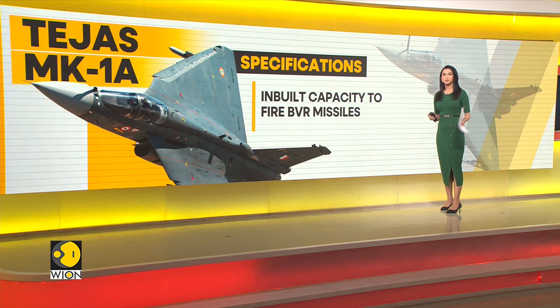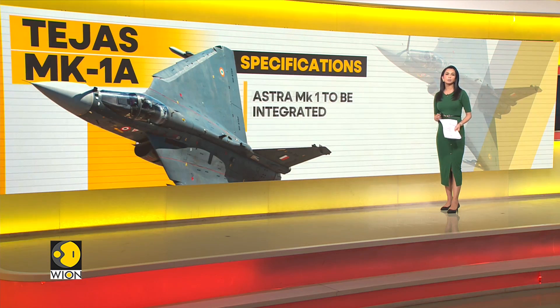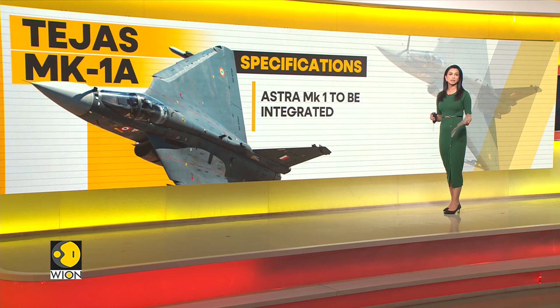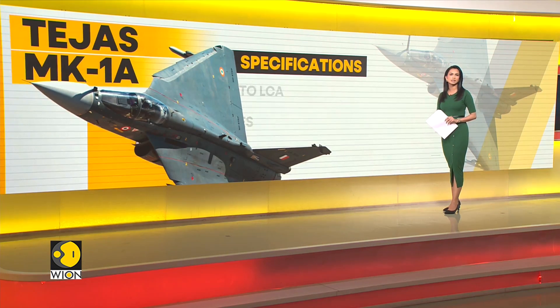Its most prominent feature perhaps will be the inbuilt capacity to fire BVR, or beyond-visual-range, missiles. The indigenously developed BVR missile called Astra MK 1 is expected to be integrated with the MK 1A — a weapon and feature that's likely to give the Tejas MK 1A an edge over its existing contemporaries.